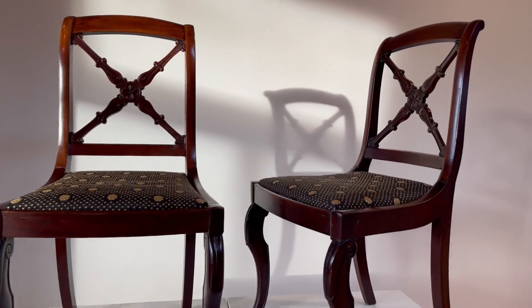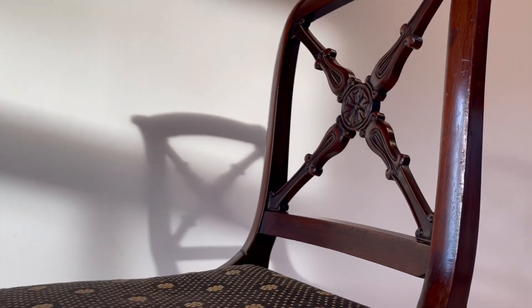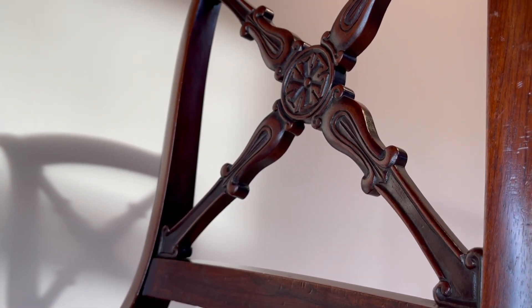If we zoom in on them, we're going to see this really elegant St. Andrew's cross openworked here, which is the main decorative feature of the entire chair and especially of the back.